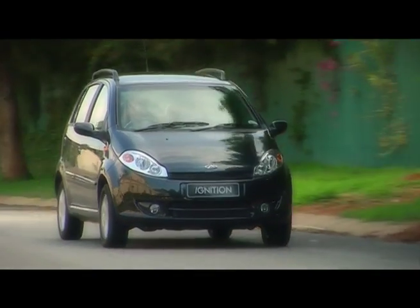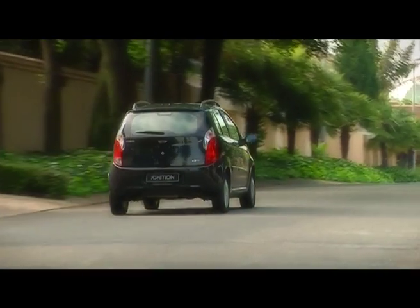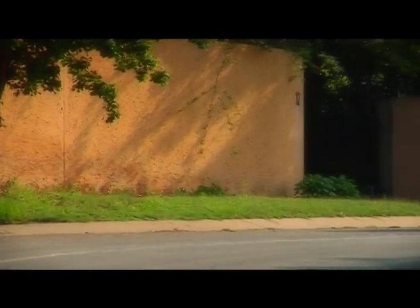This is Chery's new J1, a car they're calling their first global vehicle aimed at consumers in Europe, North America, and of course South Africa. Good thing they're now concentrating on Europe and not worrying about the Chinese market as much. And you can see it in the build quality of this car. Close the doors — they're actually flipping solid. That's the first thing that stood out.